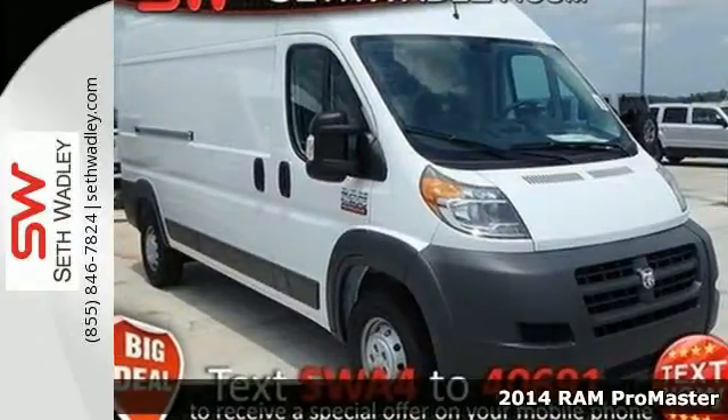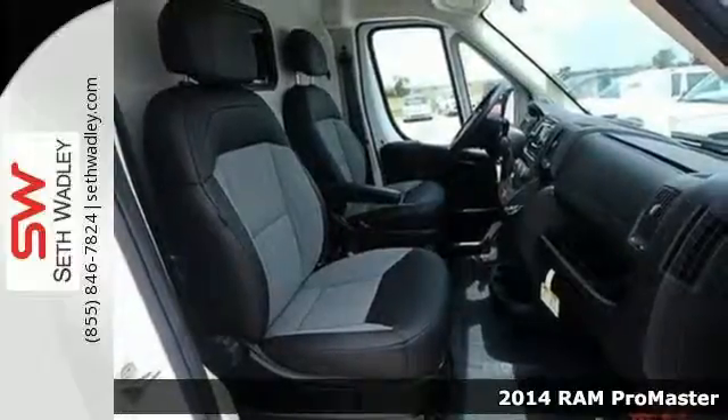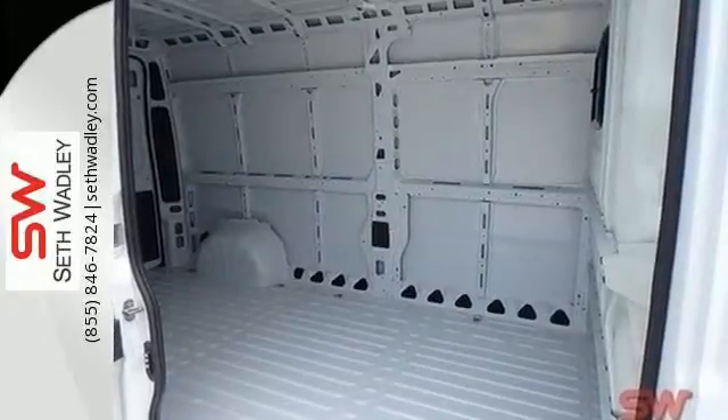It's a 2014 Ram ProMaster. It's a top choice for businesses on the go. It has impressive cargo capacity and is easily accessible with a rear split swing outdoor.